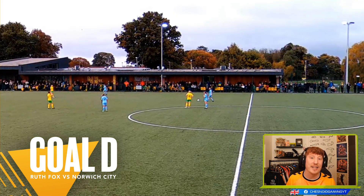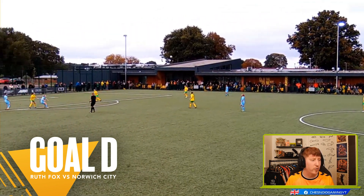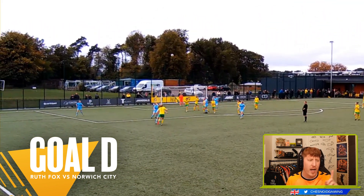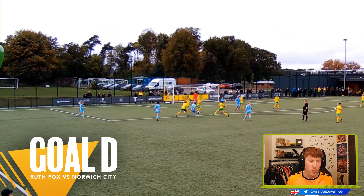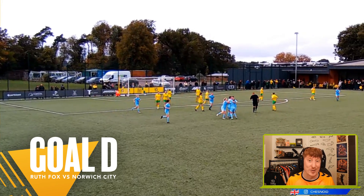Goal D comes from the ladies' team. It's Ruth Fox, away from home against Norwich City. Free kick from the halfway line — again, poor clearance from the defence, but you want to know how's your touch? Not bad. Where are you going to put it? Absolutely fantastic strike from Ruth Fox.